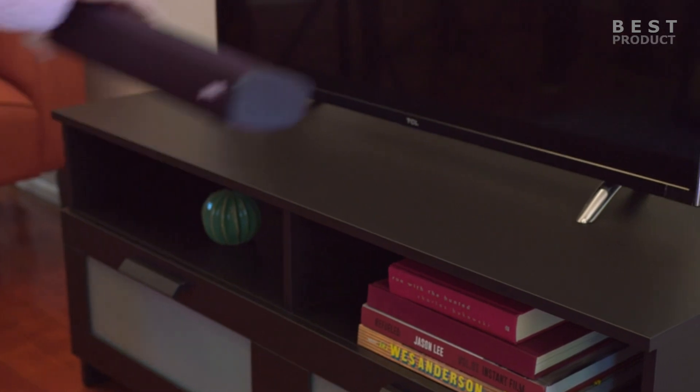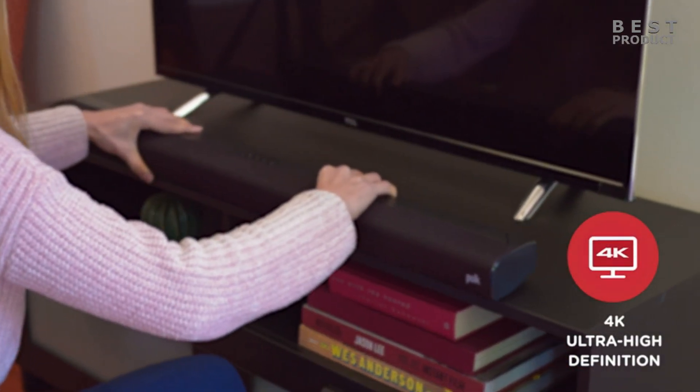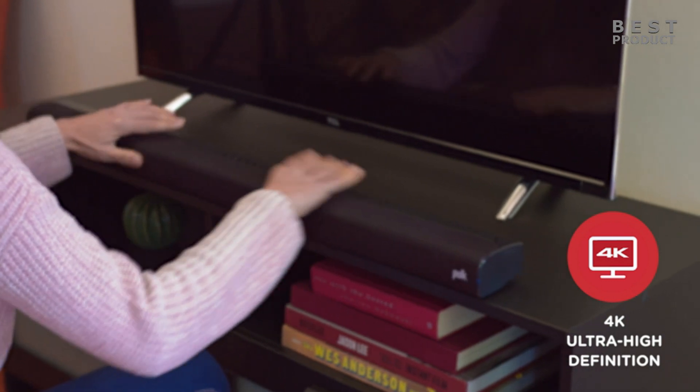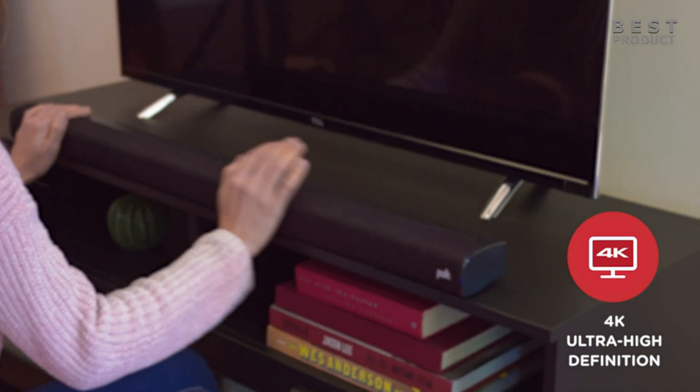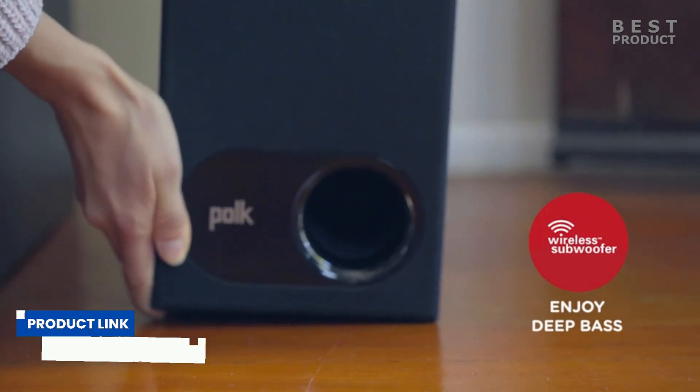Hey guys, in today's video let's take a look at the Polk Audio Signa S2, an ultra slim soundbar with included wireless subwoofer. The Polk Audio Signa S2 is a sleek and compact soundbar that promises to deliver a good audio experience for your home entertainment system.